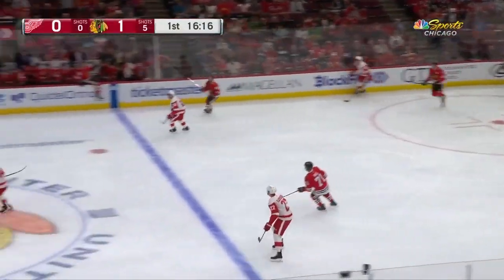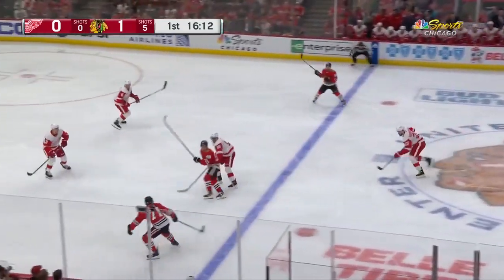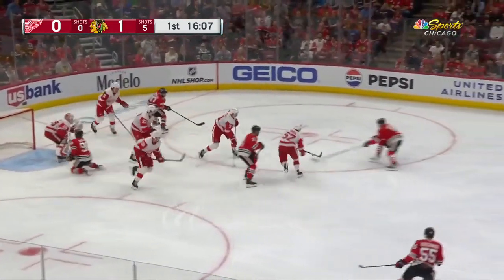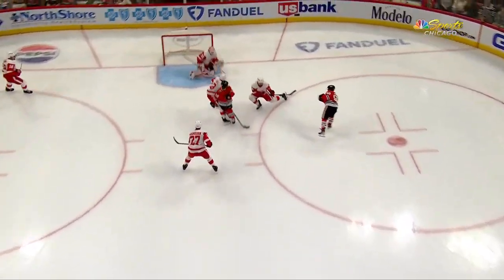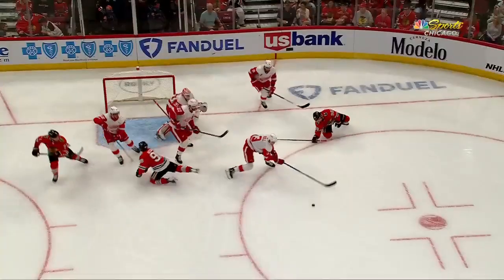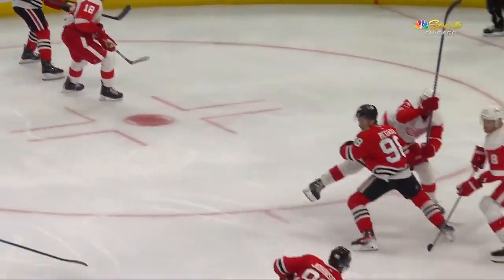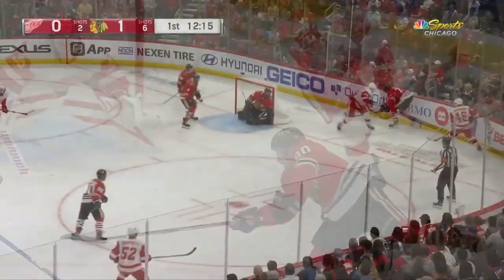Perry's not afraid to pay the price in front of the net the way Anisimov did for the Hawks. Taylor Hall scoops the puck up, the Bedard line is back on the ice. Tyler Johnson gets a rip, rebound loose. Johnson does a really nice job using the width of the ice, getting it all the way across, forcing Husso to come across the crease. Husso recognizes that early and gets into great position, but it's a great idea from Tyler Johnson.